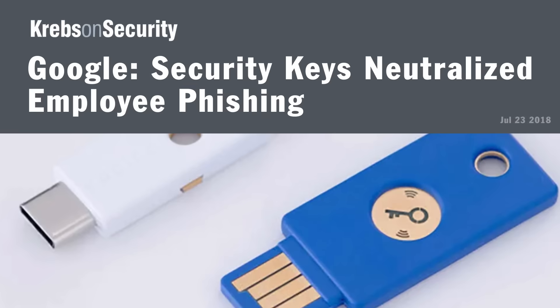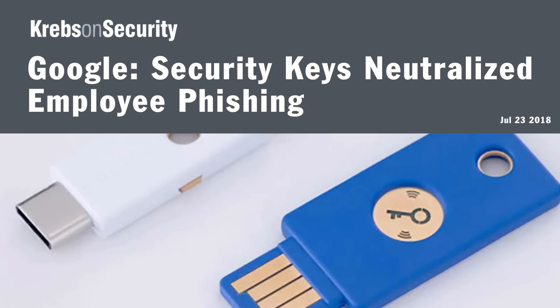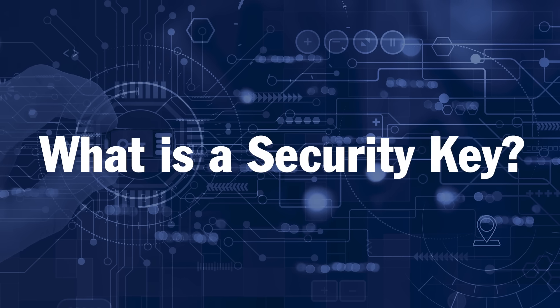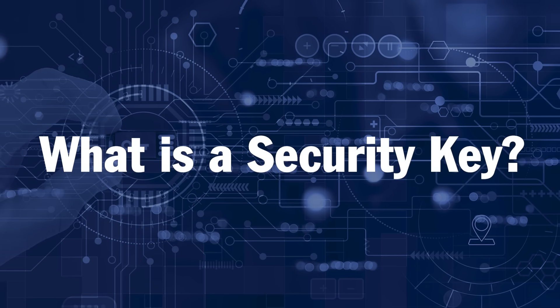So a better design is one where there's no shared secret at all, and where you don't have to send a sensitive code across the internet. And that's where security keys come in. They're so good at neutralizing phishing attacks that when Google mandated that their employees all use security keys, successful phishing attacks against them ceased completely.